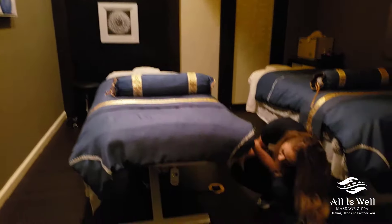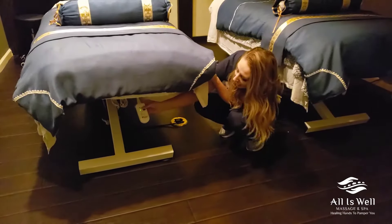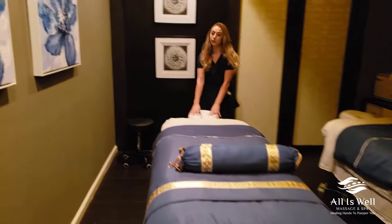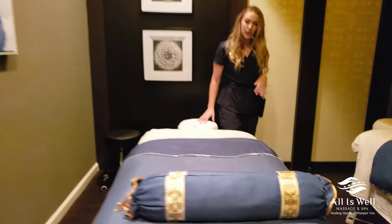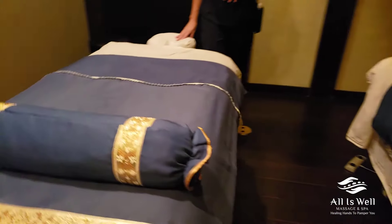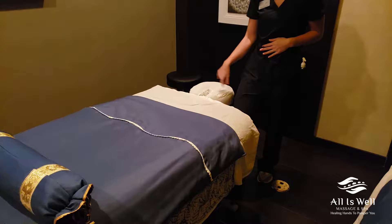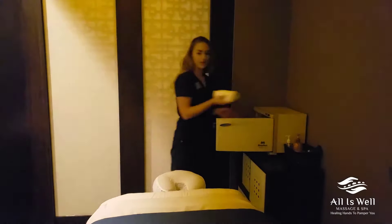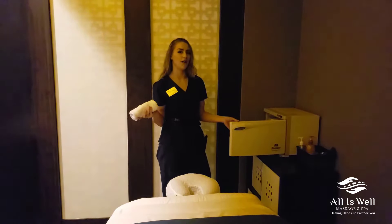You can have it on low, medium, or high. We have adjustable face cradles, as well as adjustable heights for your desired pressure. And we have towel warmers — hot towel therapy is offered here as well.